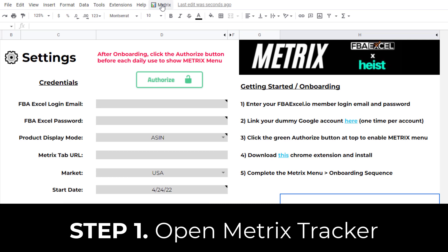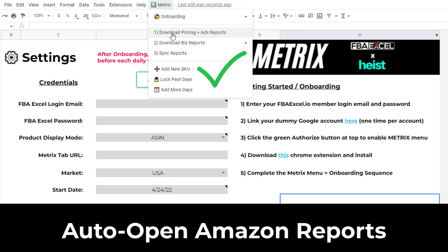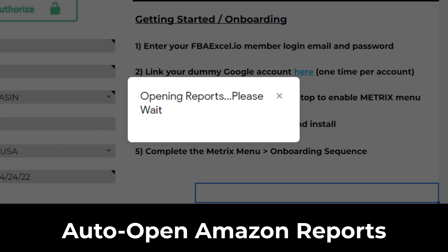Step one: open up the metrics tracker from FBA Excel and click this button to open up a few Amazon report tabs.